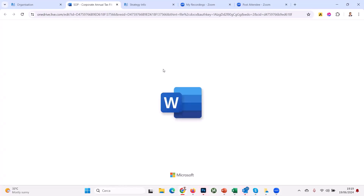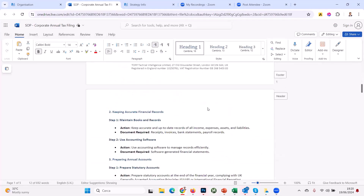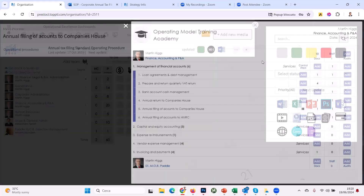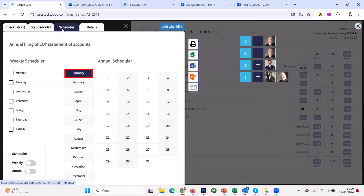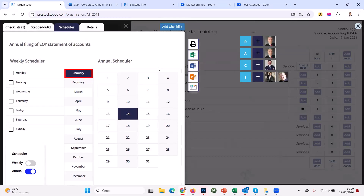Clicking that link opens the Word document directly — there's our standard operating procedure for filing taxes in the UK for a limited liability company. If I'm the new CFO, I know exactly what the four steps are and what the document is. You can also schedule these checklists — for example, set it to recur every 14th of January — and when you turn that on, the checklist is exported to the standard work dashboard. In this case we prefer to do it ad hoc.